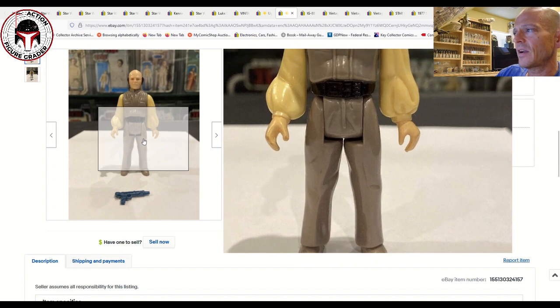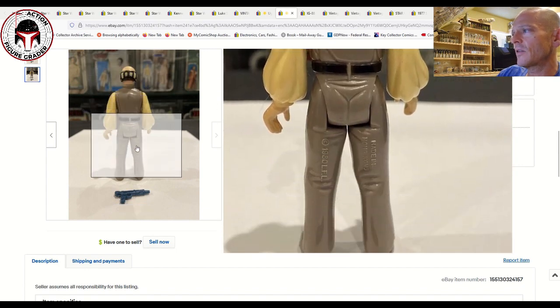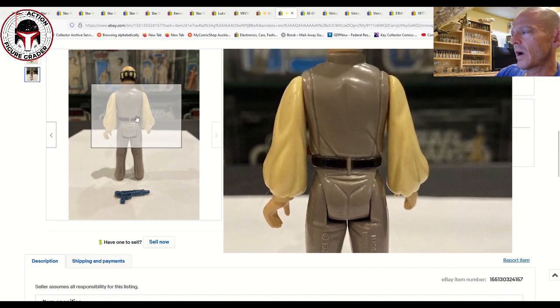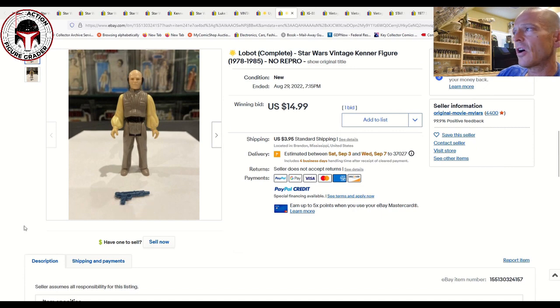Here was a pretty nice-looking Lobot — loose and complete — with just a little bit of wear on the right hand. The rest of the paint looked pretty solid. This is the made-in-Hong Kong variation. The back of the figure looked great, with just a little wear to the right hand and arm. This Lobot is probably about an 80-grade and sold for $14.99 plus $3.95 shipping.